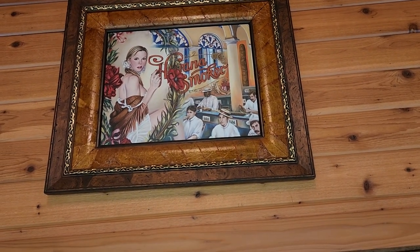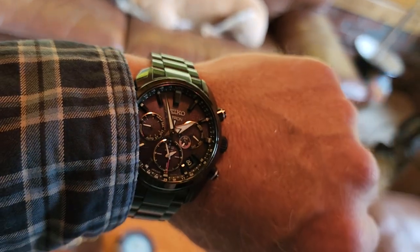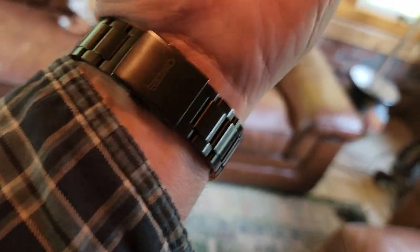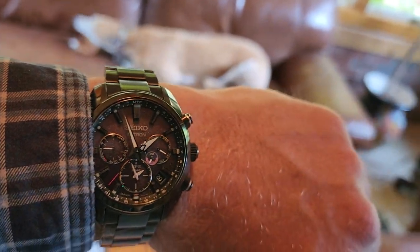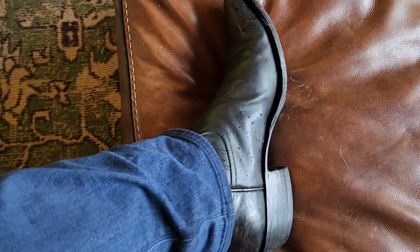We're back today for another traditional cigar review, talking about one of the newer companies — Crown Heads. I'm not sure if you'd call it a boutique brand, but they have some really good cigars. I'm going to smoke one that I think is their best. Before that, the obligatory watch check — got this Seiko Astron, solar powered, never loses time. Wearing my traditional cowhide cowboy boots from Rios of Mercedes.